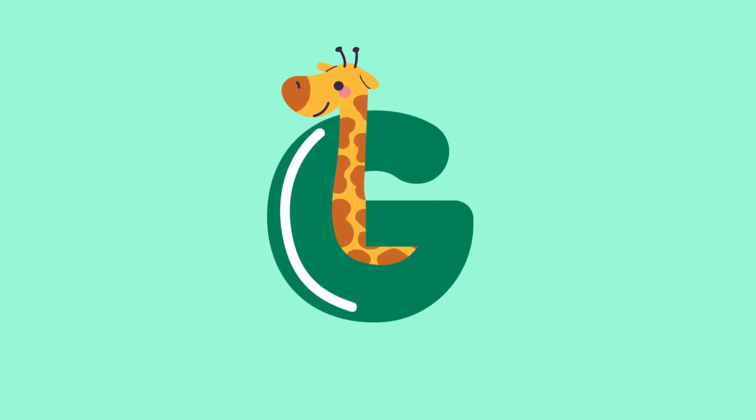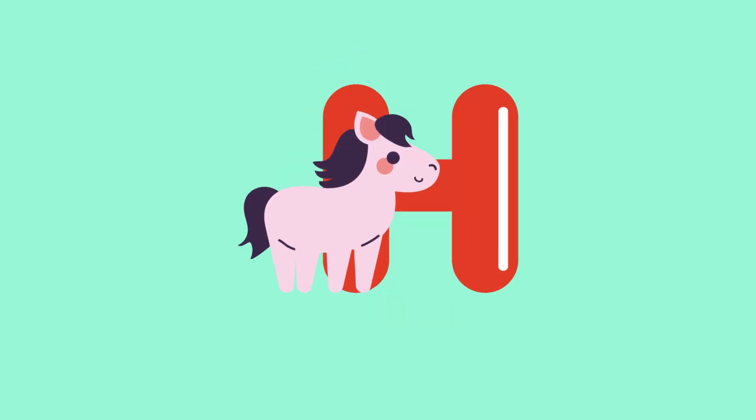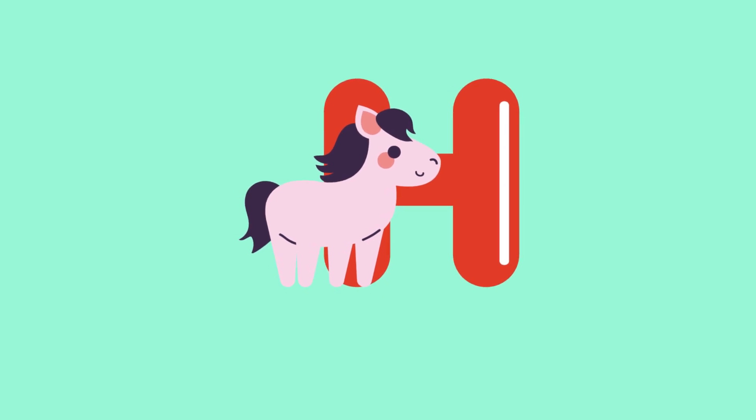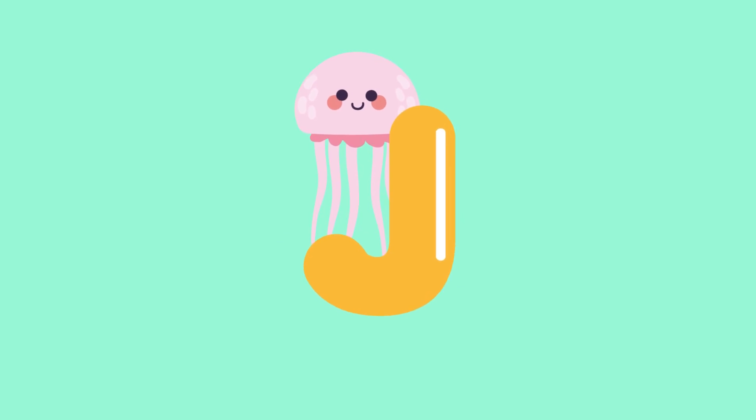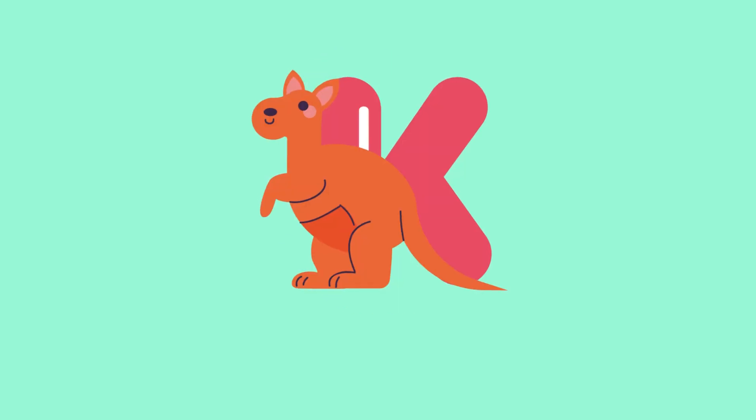G for giraffe. H for horse. I for iguana. J for jellyfish. K for kangaroo.